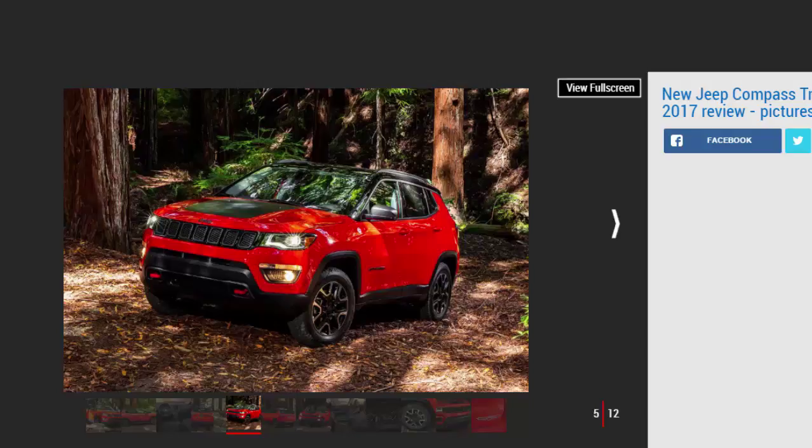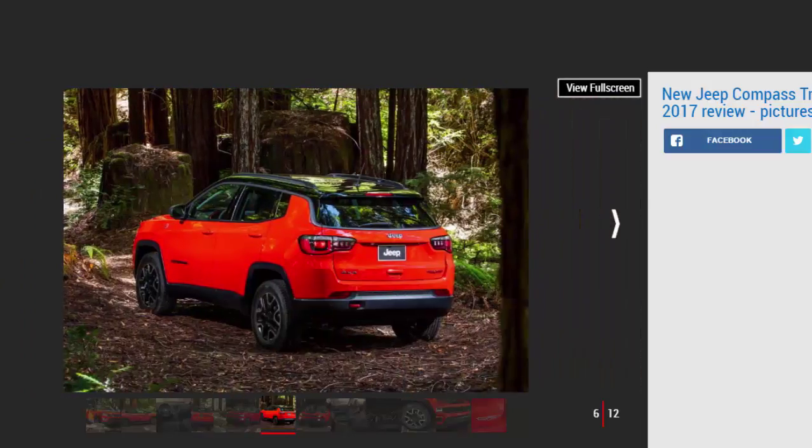Outside, the Compass retains the handsome mini Grand Cherokee styling of its predecessor, with the shark-fin D-pillar carried over from the old version. Inside, the Compass looks quite similar to the Cherokee, though not as upmarket. Compared to the Renegade, the control layout is similar, but there are fewer playful details — the materials and design are more mature.